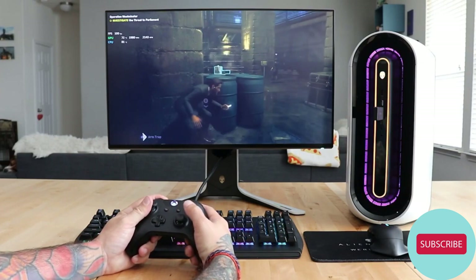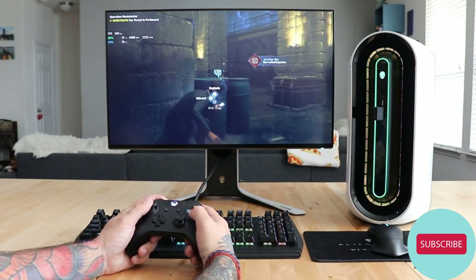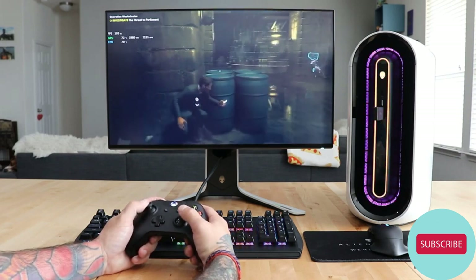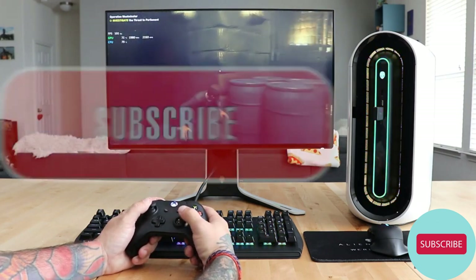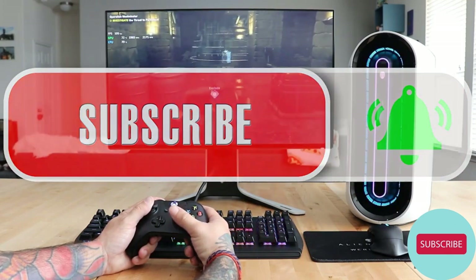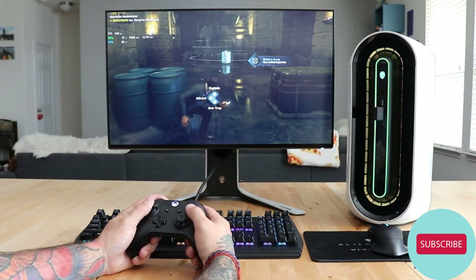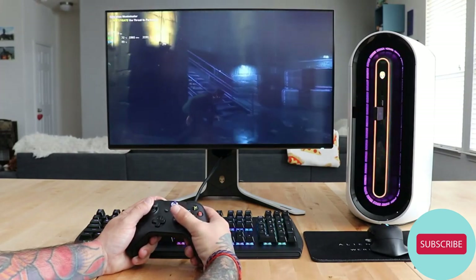Thank you guys for tuning in to the Alienware YouTube channel. I hope you enjoyed this latest piece of content featuring the new Alienware 27-inch gaming monitor, the AW2721D. If you did, don't forget to like and subscribe and ding that bell. Drop me a comment down below. I wish you all the best out there — stay safe. Until next time, I'll catch y'all later. Peace.